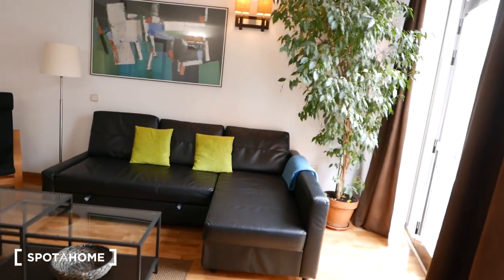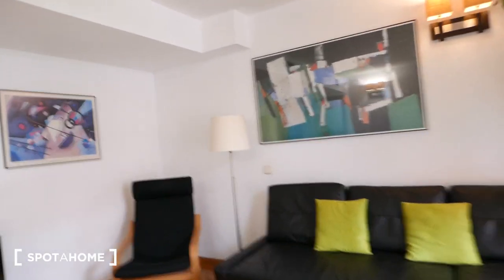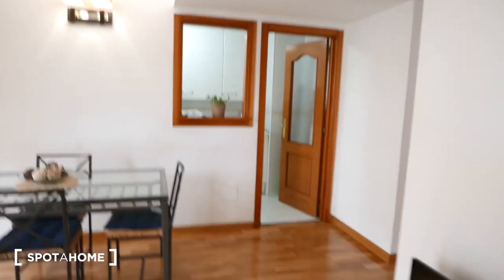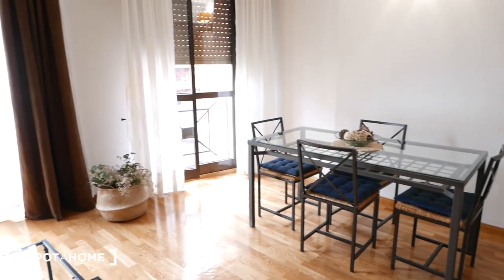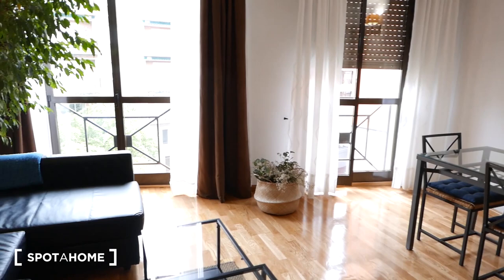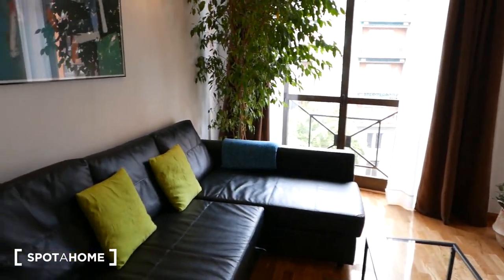Beautiful living space. Let's check it out from this corner — a slow dramatic pan so you can see how beautiful this apartment's living room is.